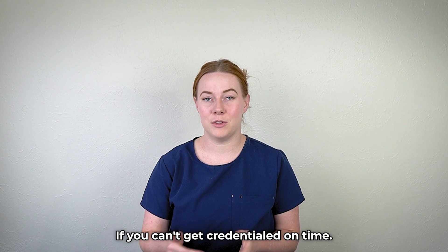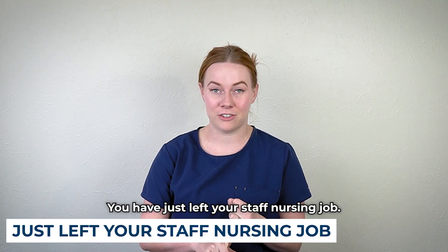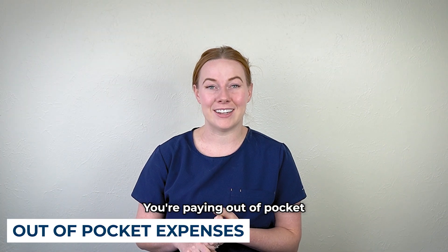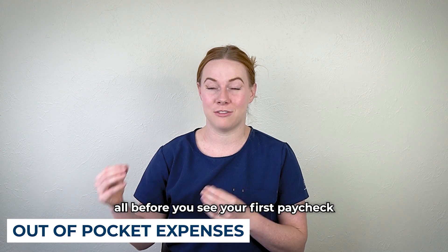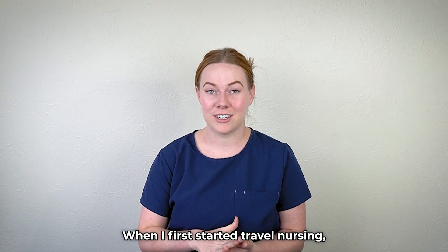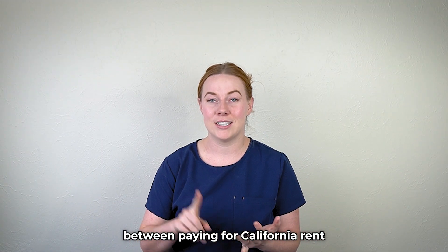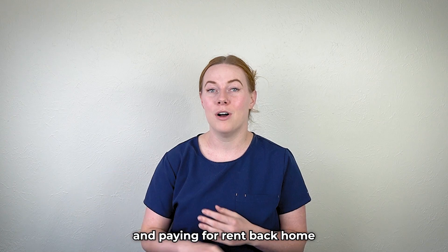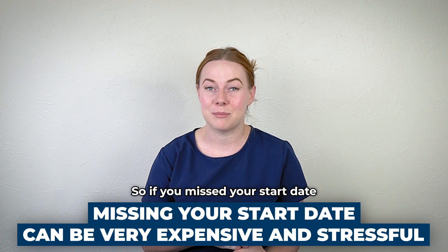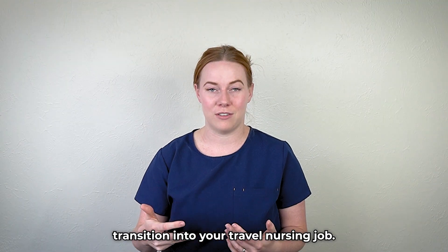You might miss your start date as a travel nurse if you can't get credentialed on time. Missing your start date can involve a lot of things: you've just left your staff nursing job, driven or shipped your car, or flown across the country, paying out of pocket for your first couple of weeks of rent before you see your first paycheck, and duplicating your cost of living back home to get the tax-free stipend. When I first started travel nursing, I put down about $5,000 up front — paying for California rent, driving and shipping a car, and paying for rent back home — all before I saw my first paycheck, coming from a staff nursing salary. So if you miss your start date because you're not credentialed on time, it can be a very expensive and stressful transition.